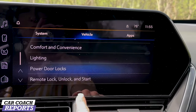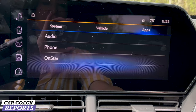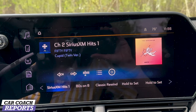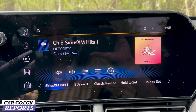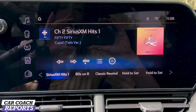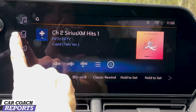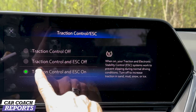Moving to technology and features — starting at the center screen, there are a lot of improvements. An 8-inch screen is standard on the LS and 1RS. The LT offers an all-digital instrument cluster and a large 11-inch infotainment screen. It runs Google-based software, which is what General Motors is working on, and it includes Apple CarPlay, Android Auto, and a Wi-Fi hotspot.